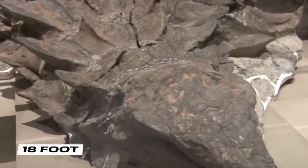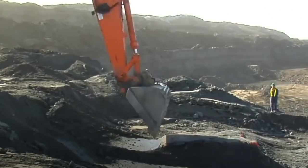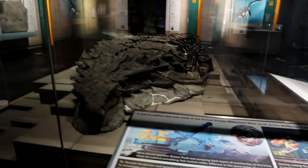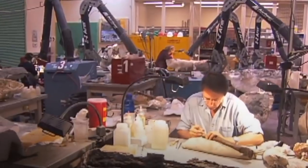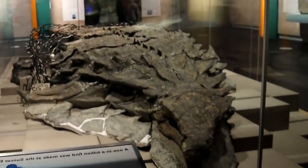It is estimated to be 18 feet long and weighed around more than 3,000 pounds. This terrifying creature was discovered during an excavation in a mine in 2011. Its body took almost more than 7,000 hours to prepare for researchers' examination. Scientists believe it to be 110 million years old — the oldest dinosaur in Alberta. How incredible to look at such a massive animal that existed millions of years ago.